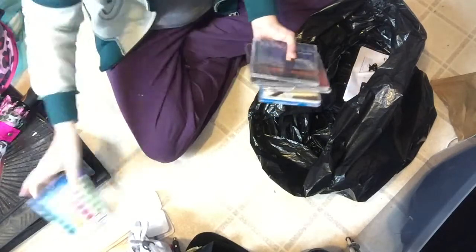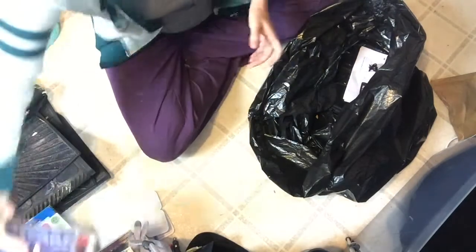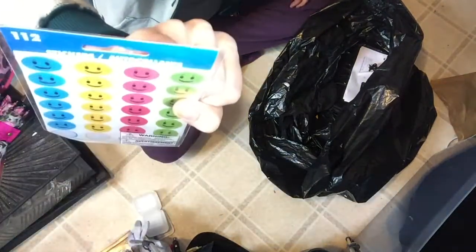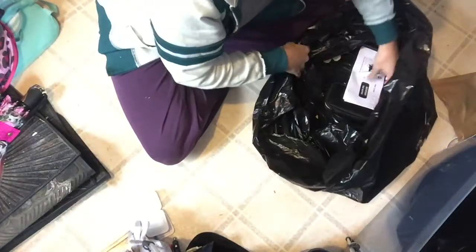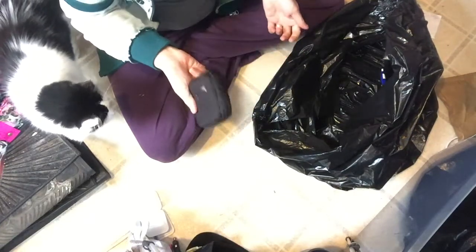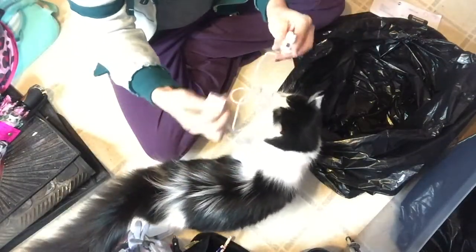More CDs. In case you didn't know, I am a Josh Groban fan, but I haven't bought one of his newer CDs in a long time — so if you ever want to gift me something. I also have some smiley face stickers because those are rewards for good behavior. Case for my GPS, which I don't have anymore because I gave it to my sister, so I'll have to give her that also. Window scraper — we will keep that.